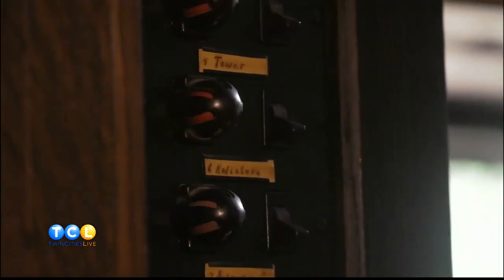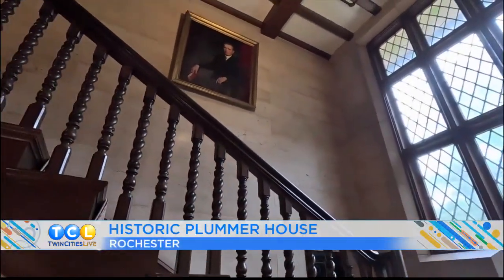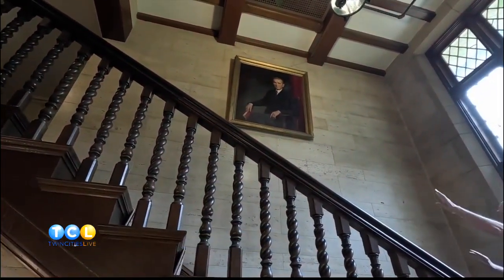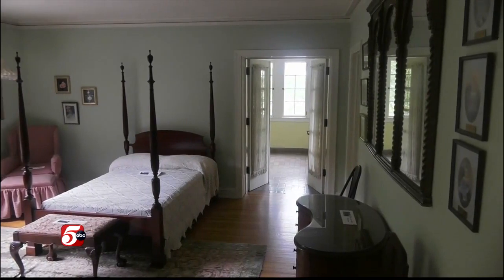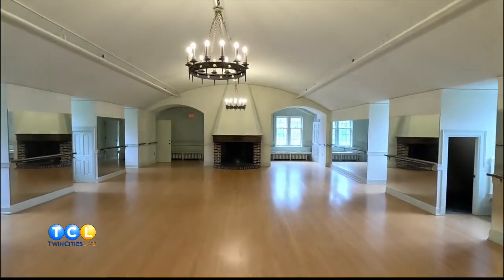These are still original nameplates from when the family was here. This is Henry Plummer's painting, and there are people — led by my wife — who tell others that if you go up the steps, Henry's eyes will follow you. When you go up to the bedrooms, they're not huge — just medium size — and then to have a ballroom, it's just amazing.